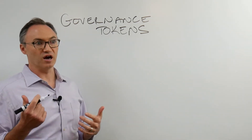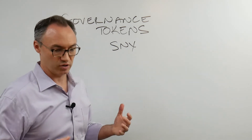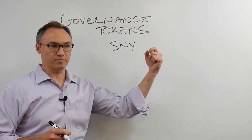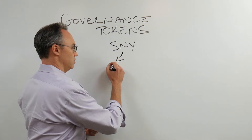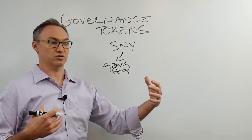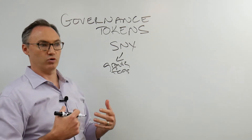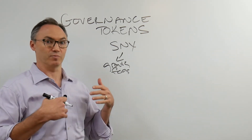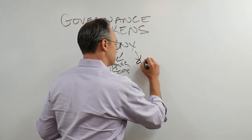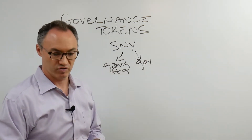Some of the governance tokens that were out earlier on include Synthetix, which has a governance token. If I buy the SNX token, I can lock it up, stake it, and participate in the growth or fees of the protocol. Any fees generated on the exchange are passed through to those who locked up their tokens. You get rewards plus some level of governance — meaning token holders get to help vote on the forward progress of the protocol.